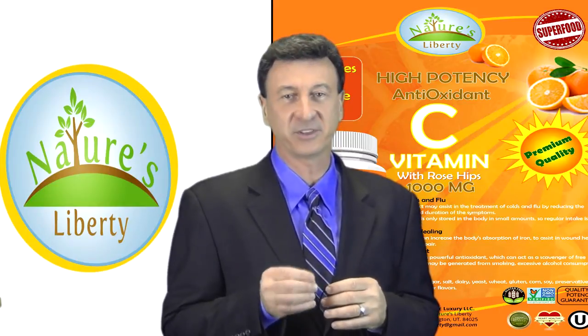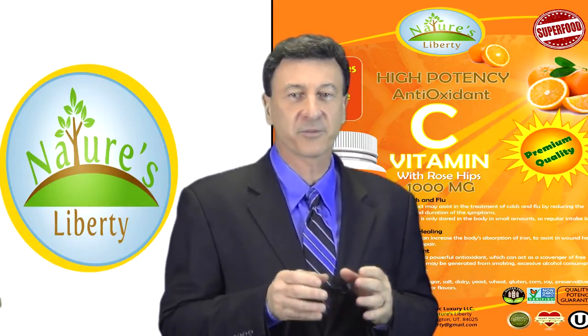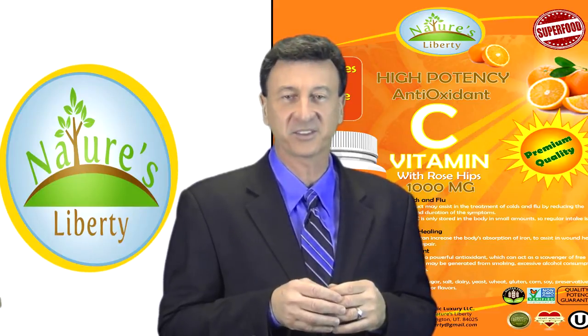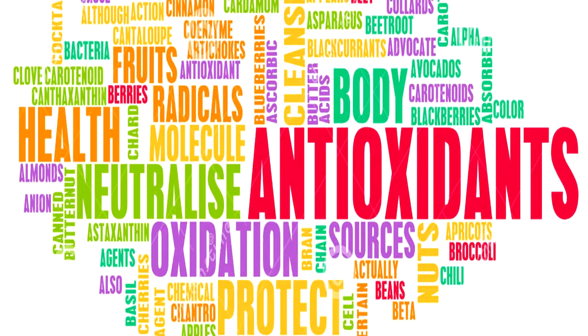Applied topically, vitamin C may protect the skin from free radical damage after exposure to ultraviolet rays. Vitamin C even makes the headlines regularly as a very powerful antioxidant and assists with a whole variety of different ailments.